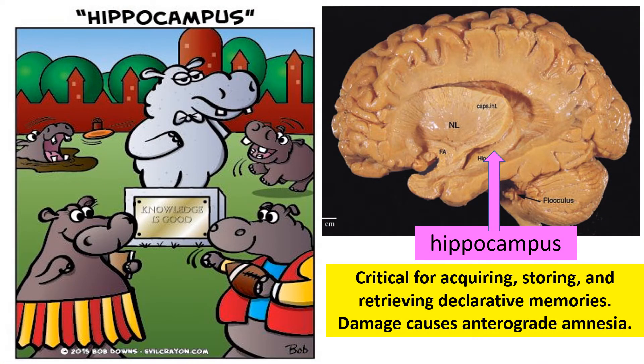When thinking about the hippocampus, think of the word campus. The hippocampus is critical for acquiring, storing, and retrieving what we call declarative memories — just the regular memories that you have in your mind. If you have damage in your hippocampus, you're going to have trouble creating and storing new memories. This is called anterograde amnesia, and it can be caused by disease, drugs like marijuana, brain tumors, or strokes.